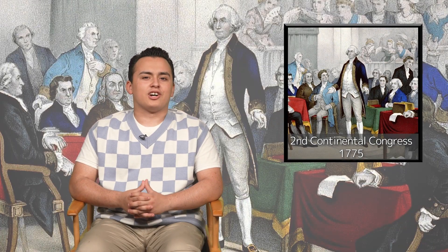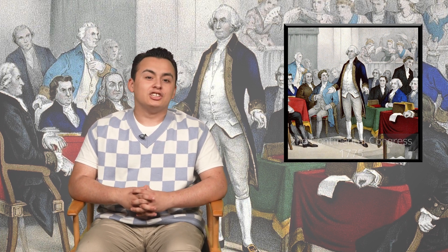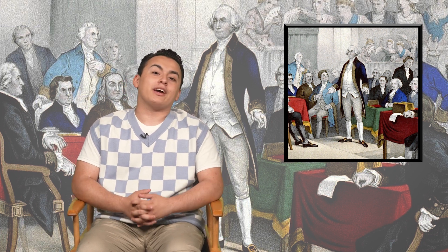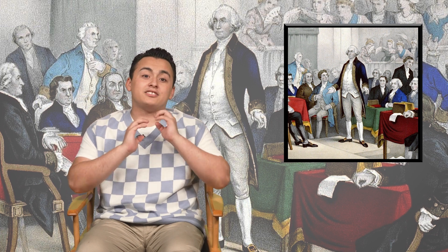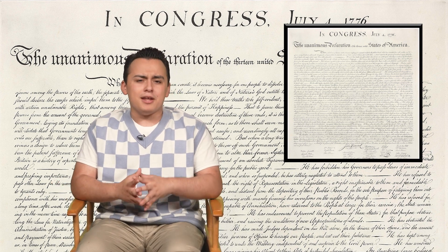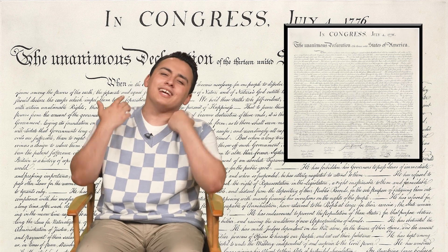The Second Continental Congress formed the Continental Army, and George Washington was made Commander-in-Chief. By 1776, General Washington had led many battles against the British, and the Revolutionary War was in full effect. A majority of American colonists were in favor of independence from British rule, and a Declaration of Independence was made. This document declared that men deserved the rights of life, liberty, and the pursuit of happiness, and that Britain was interfering with these rights. This declaration was signed on July 4th, 1776 — you know, July 4th, Independence Day.